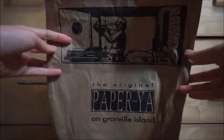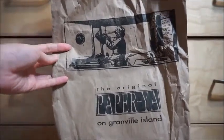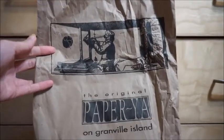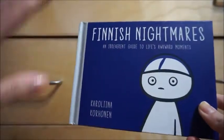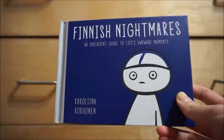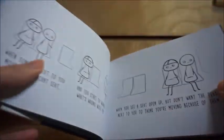Another place we went to was Paper Yacht on Granville Island. There is a Paper Yacht in Toronto, but I never go to it. I think I went when I was like a teenager, but I never bought anything because it's quite pricey. I feel like you need to be financially well off to spend a lot in this store. I did grab a couple things. First thing I found was this book — it's called Finish Nightmares. Usually I don't buy hard copy books because I travel a lot, so I like to read them on my phone, but this one was just so cute.